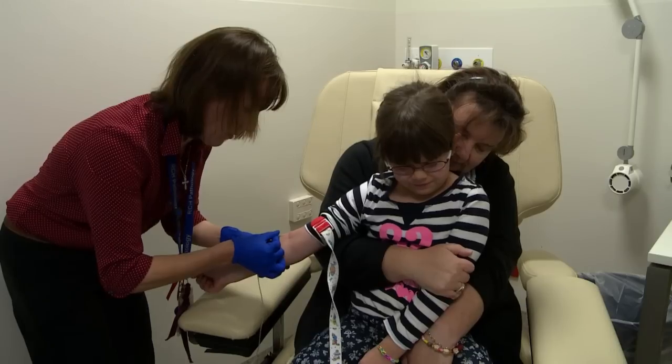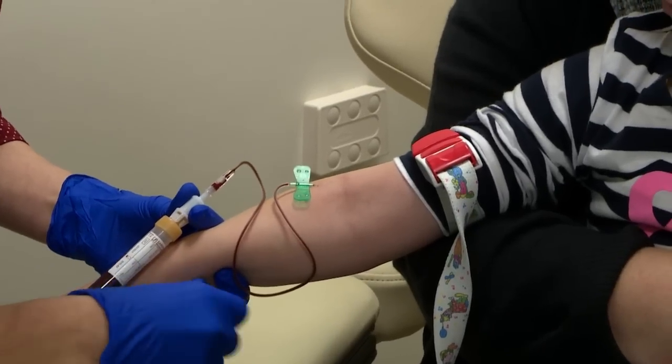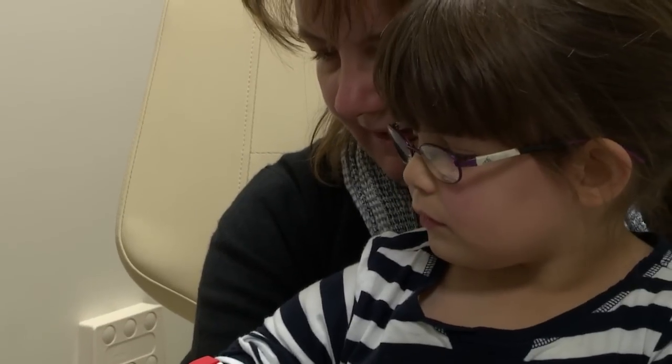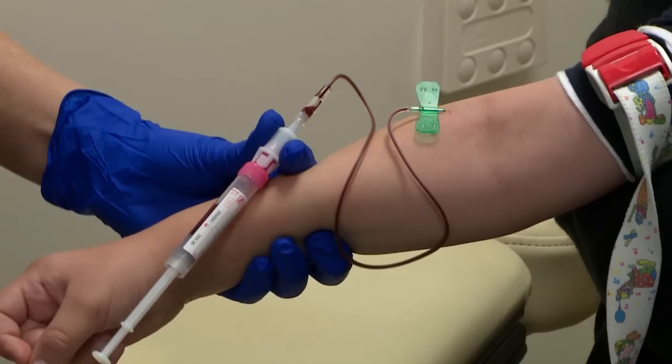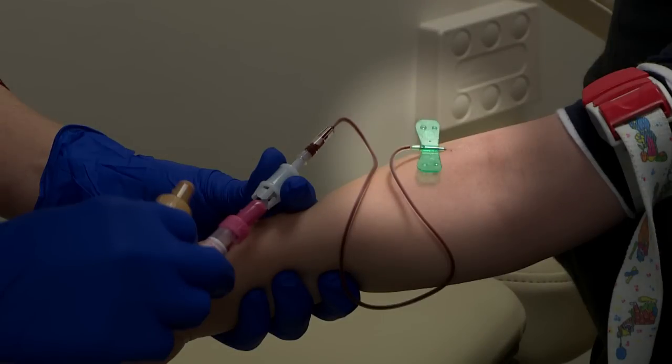The test just pinches for a second, but I don't let it bother me. Catherine uses a little butterfly needle. It's a very fine needle that can slip easily into your vein. Catherine uses butterflies even on tiny babies. It's called that because it looks like a butterfly.